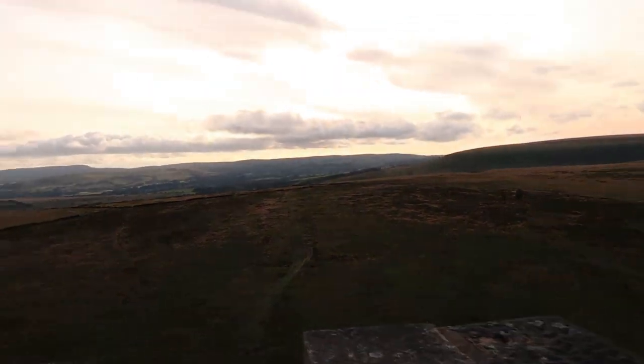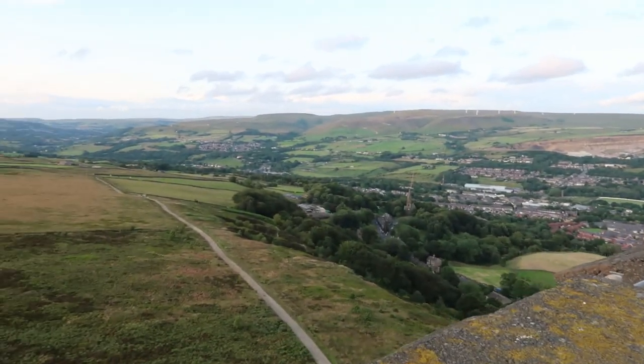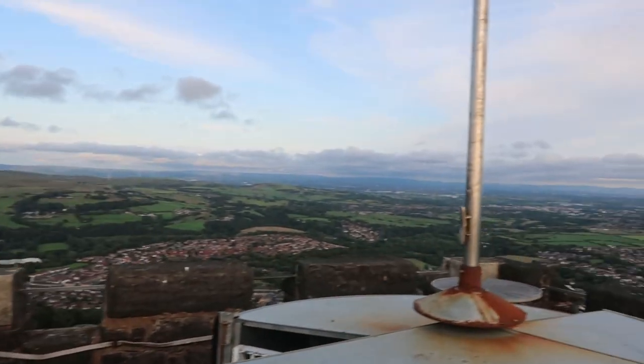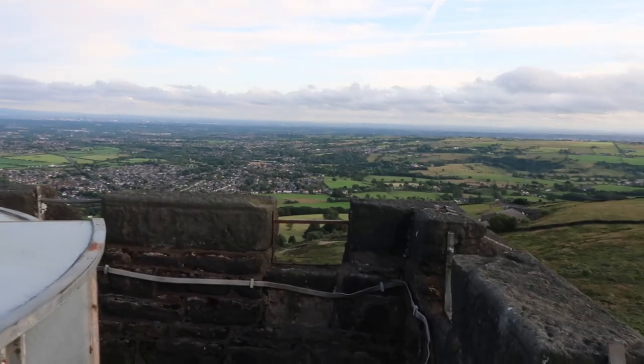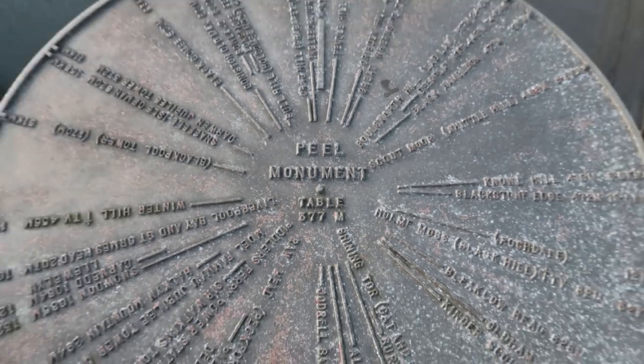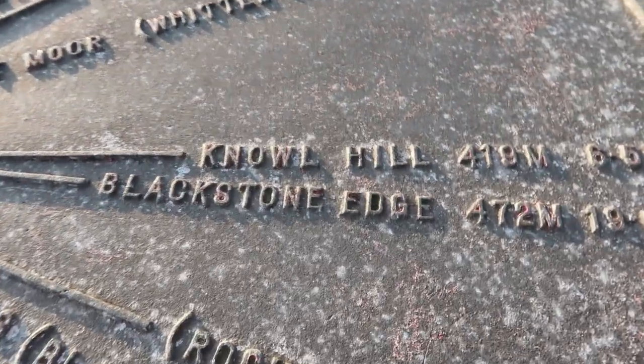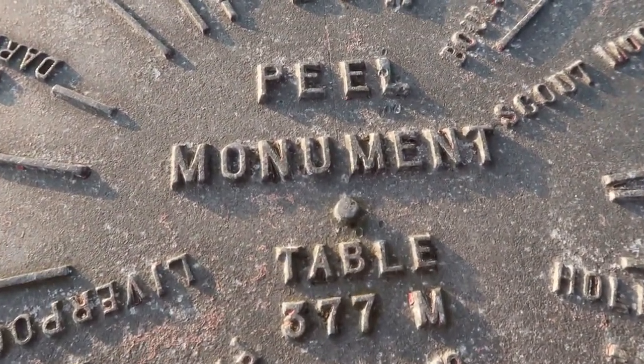On top of the actual tower there's this modern circular disc shape that's been put on top — it's the Peel Monument table. There are loads of different places on it and it tells you the distance of how far away they are from Peel Tower, in kilometres. It was also like a watchtower as well, I think — don't quote me on that. I'm going to show you a clip now, so I'll shut up talking.